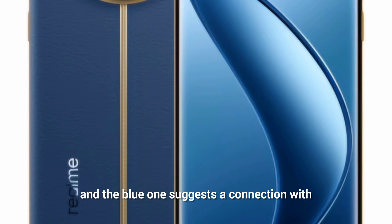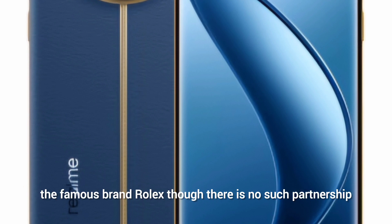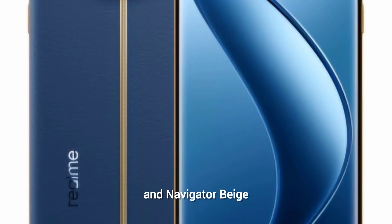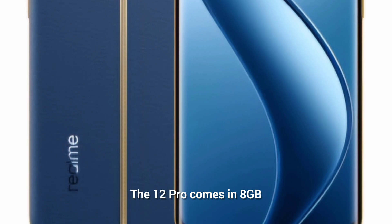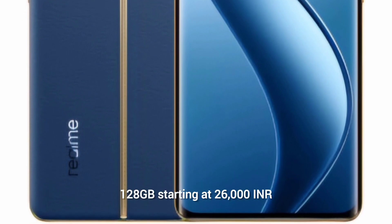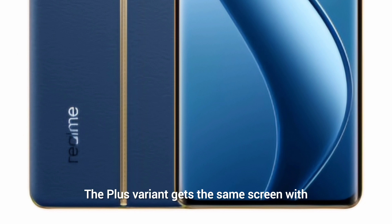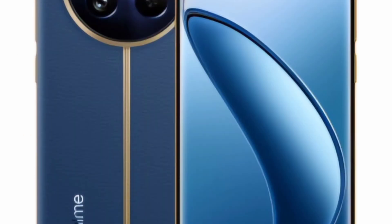Both variants have a vegan leather back, though it is still made of plastic. The blue colorway suggests a connection to Rolex, though there is no official partnership. The official color names are Submariner Blue and Navigator Beige. The Realme 12 Pro starts at 26,000 Indian rupees (around $310) for the 8GB/128GB model, with the 256GB variant priced at approximately 27,000 rupees ($325).